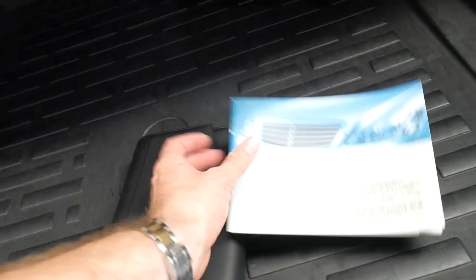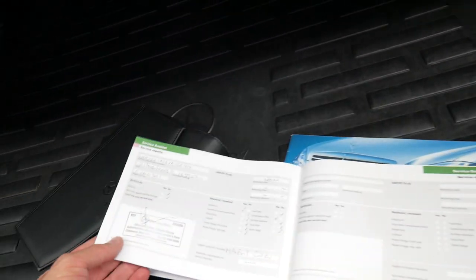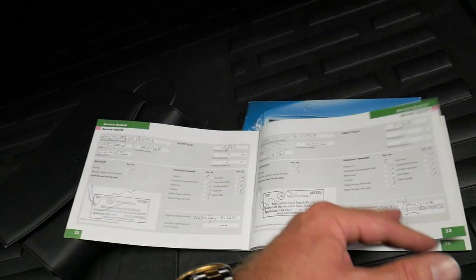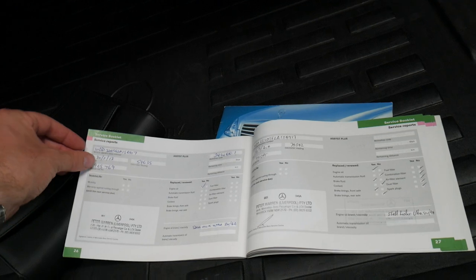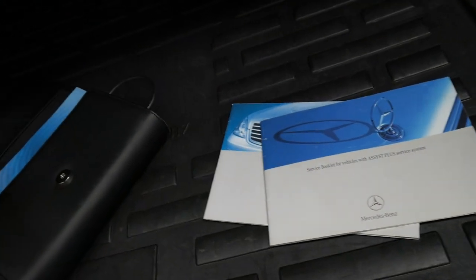It's got the rubber boot liner. I'll just show you this service history, because it is remarkable. Very rare do you find a car of this age with a full Benz book, especially with these kilometers. The last service was done at 183,000 kilometers at Mercedes-Benz North Shore — you can see just Mercedes all the way through. The reason why that's important is because if it's gone to Mercedes, we know how fussy and expensive they are, so you know that everything's been done.